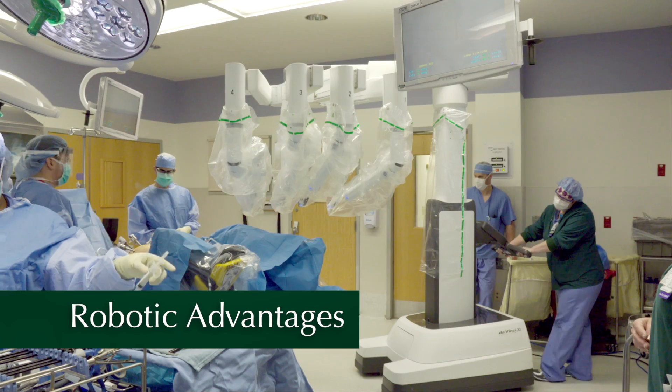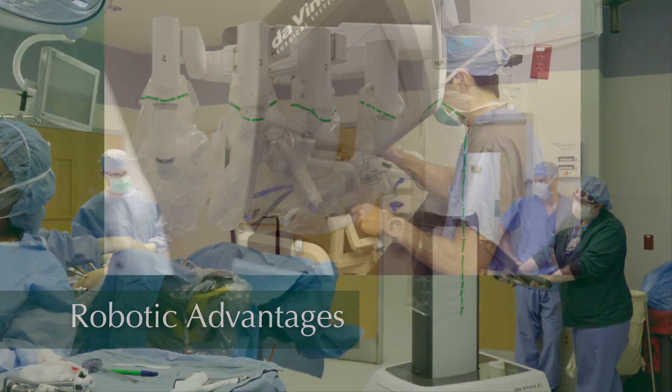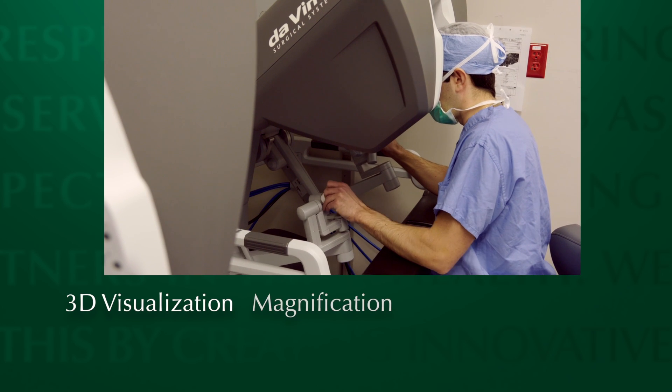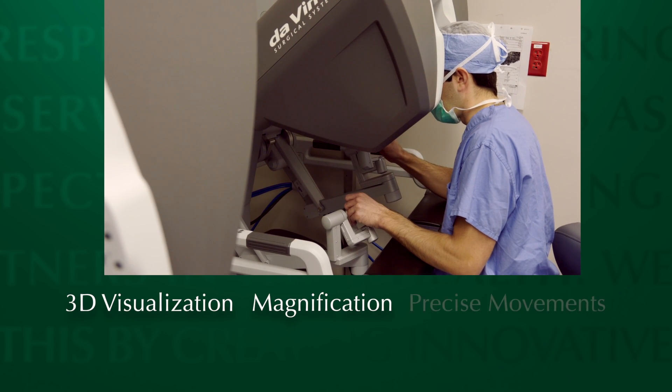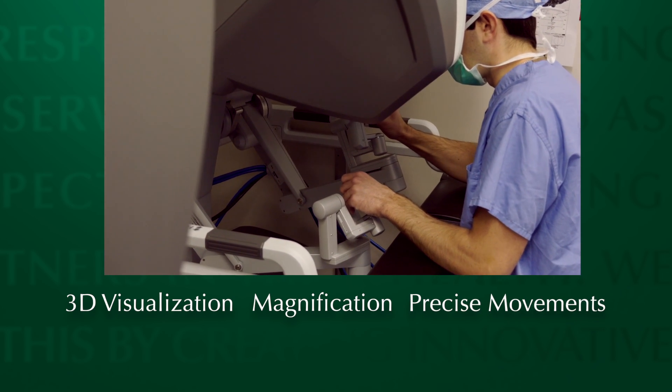Robotic surgery benefits patients in that it offers a significantly faster recovery. This is because the robot offers many advantages in that it has 3D visualization, magnification, and the instruments are able to perform very precise movements which lead to less trauma for the surrounding tissues.